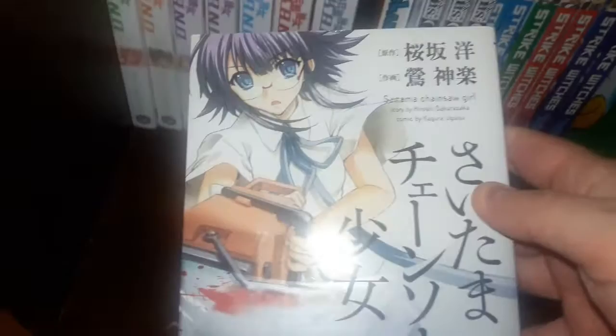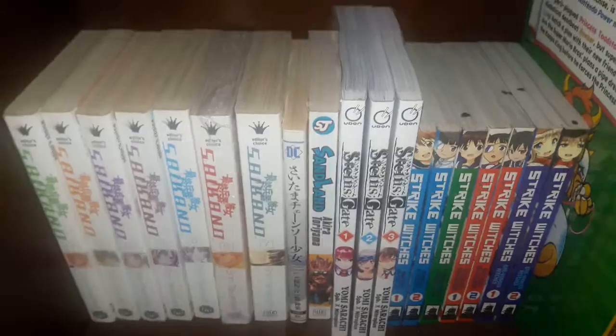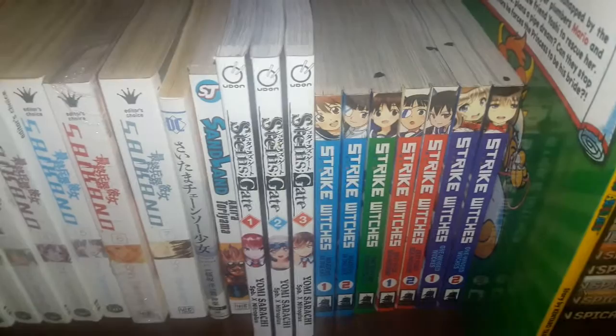Saitama Chainsaw Shoujo — really hoping this gets an English release at some point. Sand Land — that's just one volume. Steins;Gate volumes 1 through 3 — I just did a video comparing three different versions of Steins;Gate that I own.